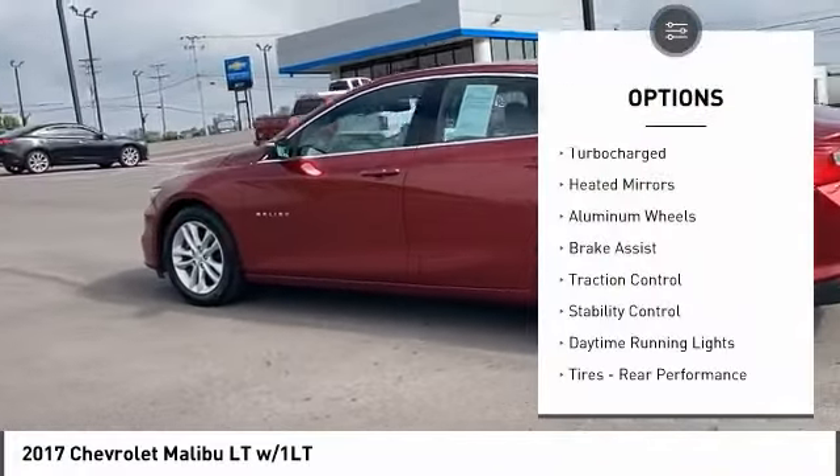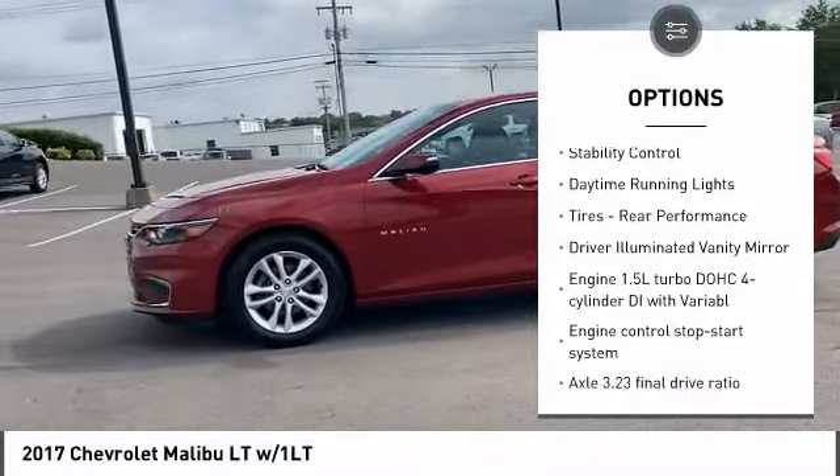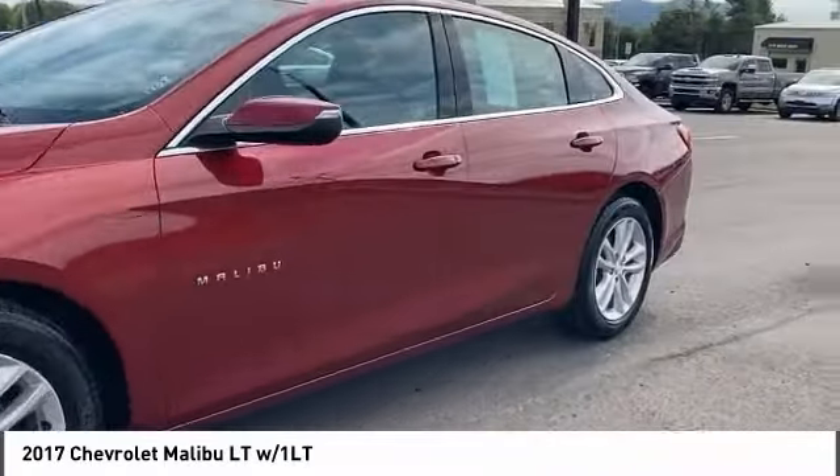This vehicle has less than 40,000 miles. Here are some of this vehicle's great options: tire pressure monitor, turbocharged, heated mirrors, aluminum wheels, brake assist, traction control.